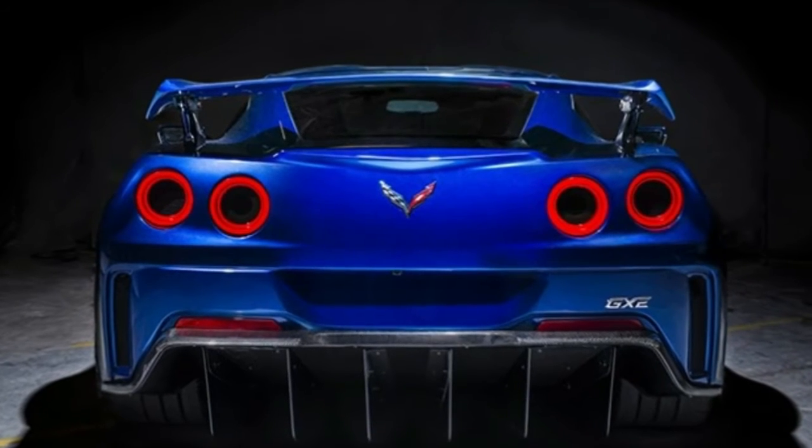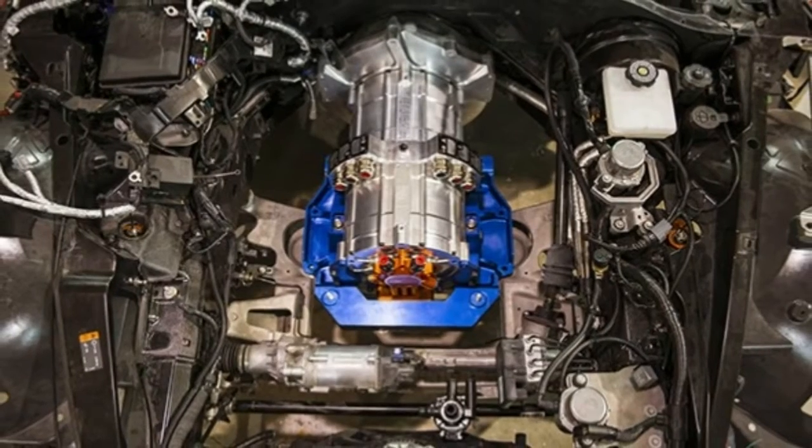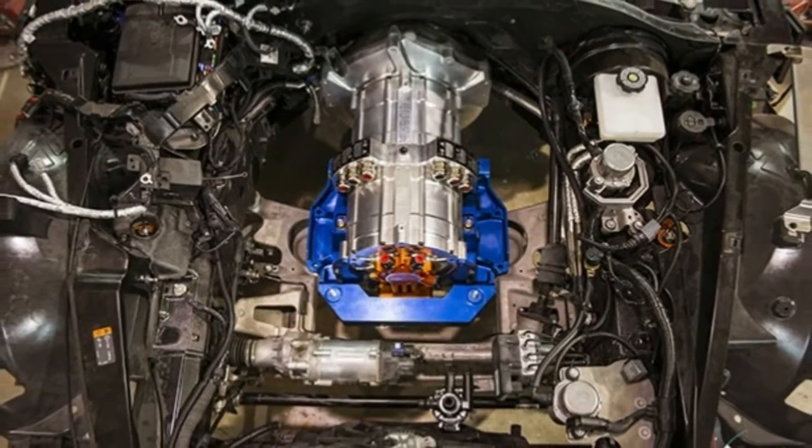800-plus HP Genovation GXE debuts at CES. Genovation has used the Consumer Electronics Show to introduce its new GXE.